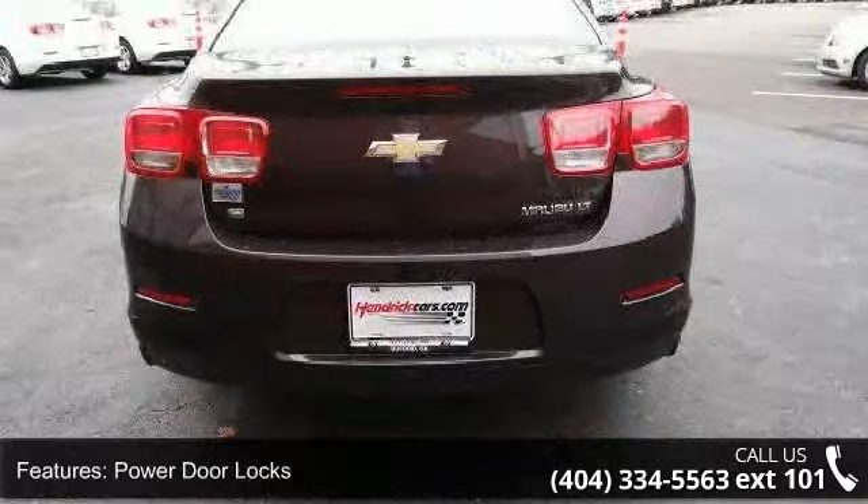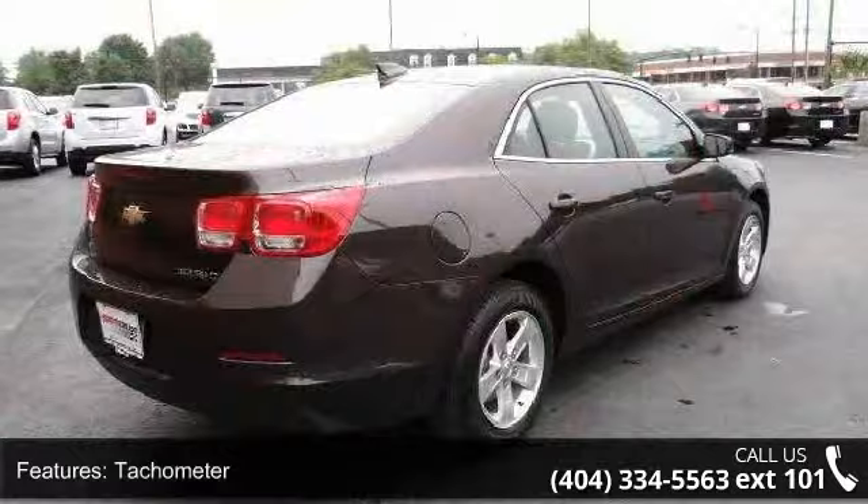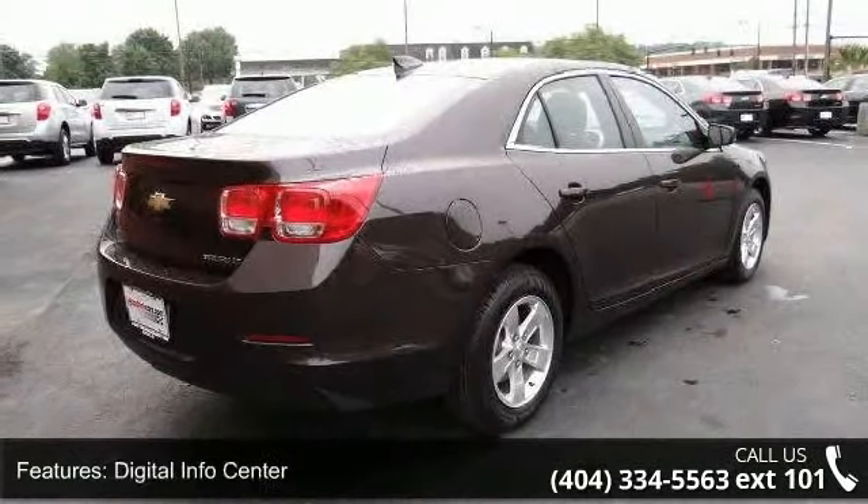Driver airbag and passenger airbag. Low mileage is an important factor in your purchase, and this vehicle delivers a low odometer reading.